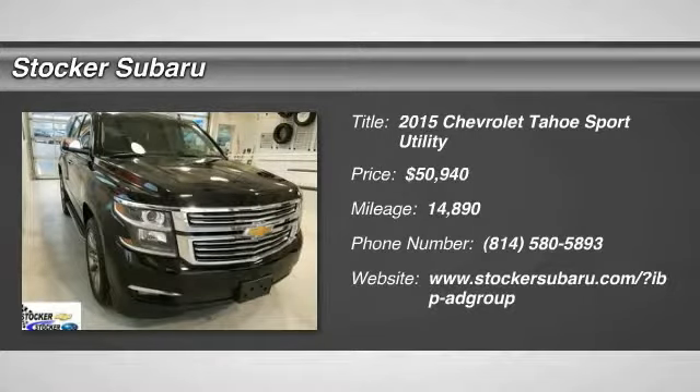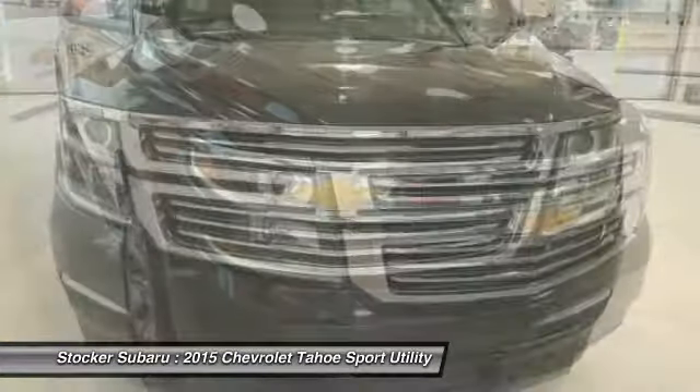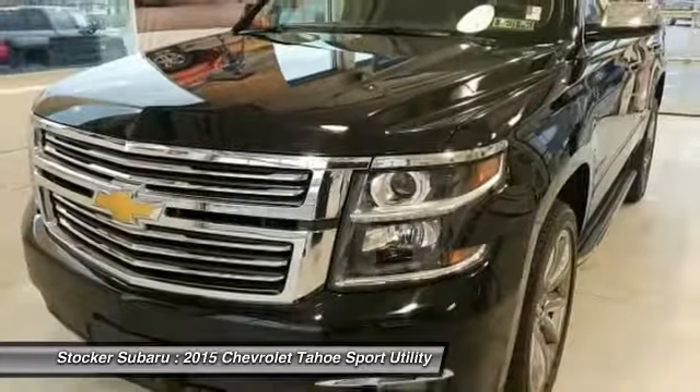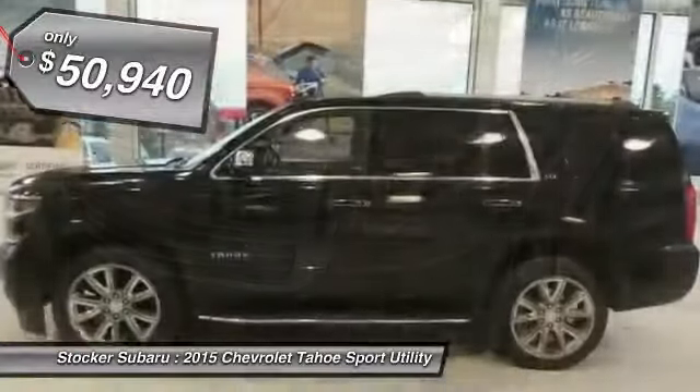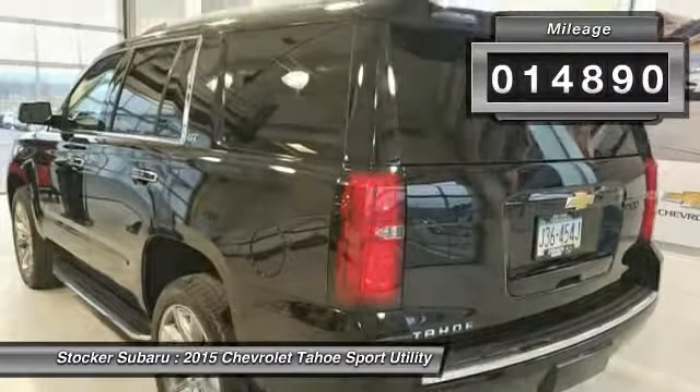2015 Tahoe. The Tahoe has been the best-selling sports utility vehicle, accounting annually for more than 25% of all full-size SUV registrations in the United States, and is priced below $55,000. This vehicle has less than 15,000 miles.